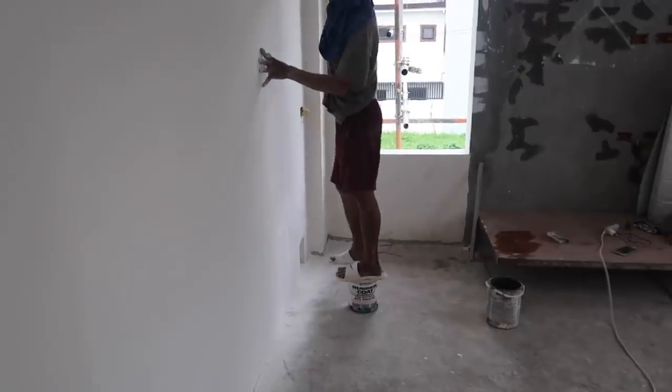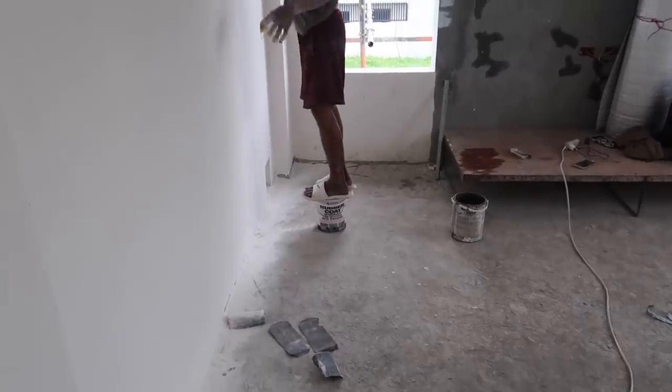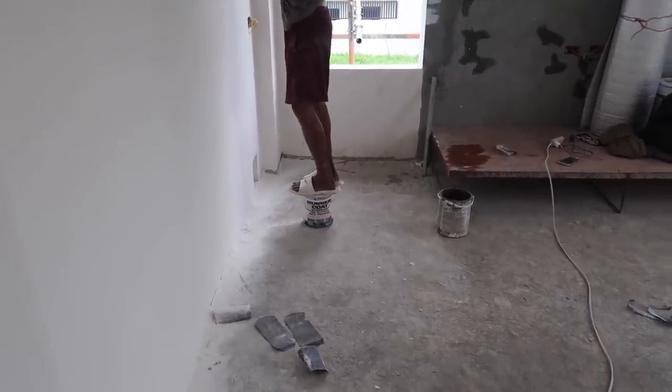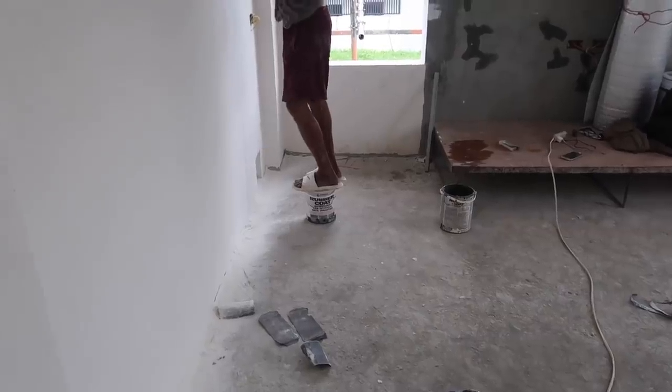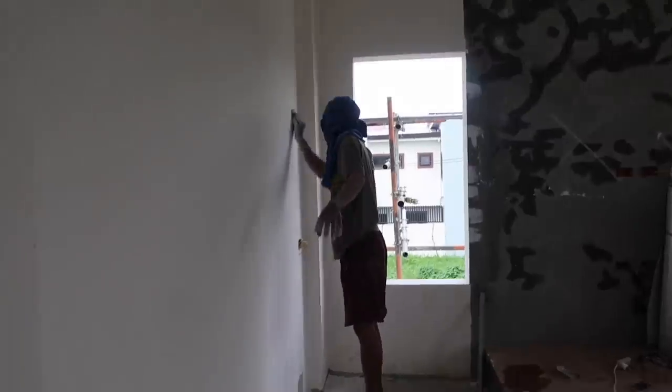I'm happy — this was the last little section that needed to get done for the ceiling. This little one-gallon can of rubber coat — the empty jug is a nice little extra foot-up for him to sand the wall.